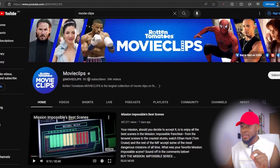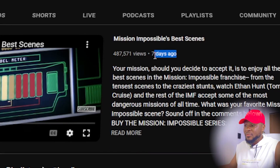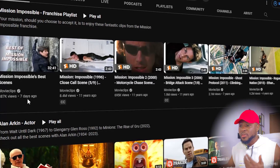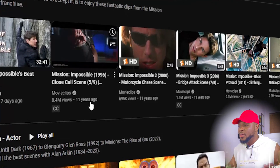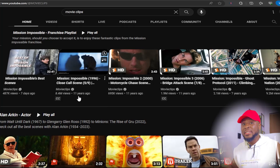Number one on my list is movie clips. All this channel does is upload clips from movies. This is an interesting niche and a lot of people in this niche are really making a lot of money. They uploaded a video seven days ago and it's gotten 487,000 views. And this channel has been around for 11 years, which proves it's not against YouTube rules — if it were, it would have been deleted by now. So it's okay to upload clips on YouTube.